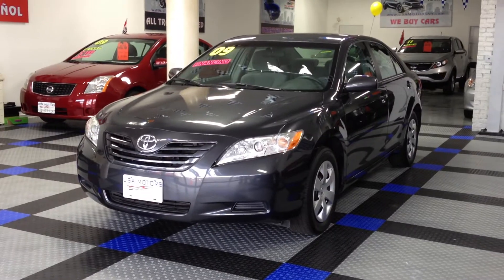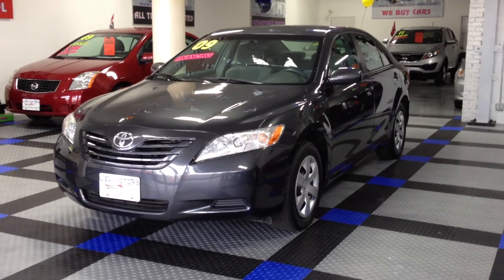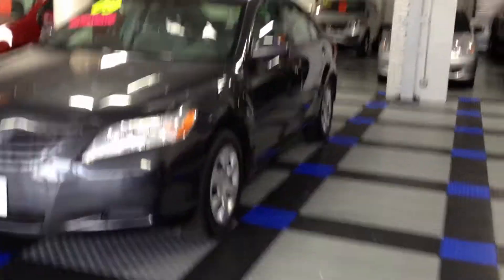Hey folks, how you doing? It's Curtis here with USA Motors, bringing you our 2009 Toyota Camry LE. Let's go ahead and take a walk around this vehicle, get a look at it.